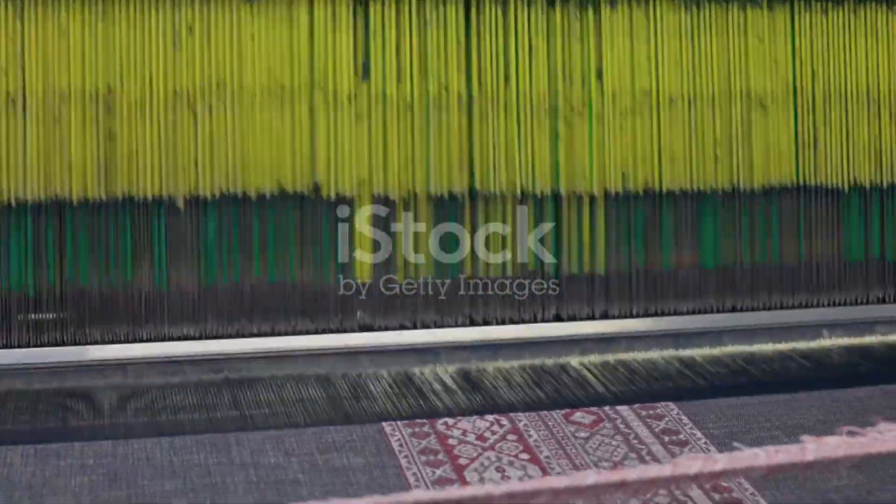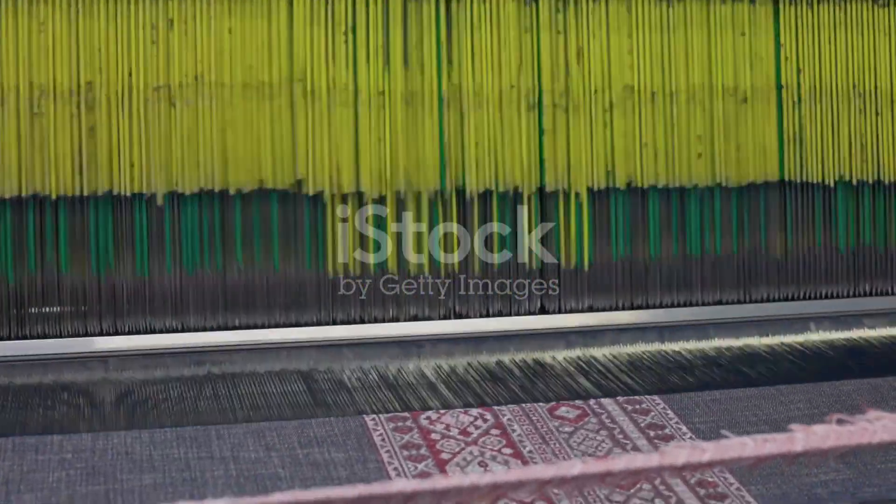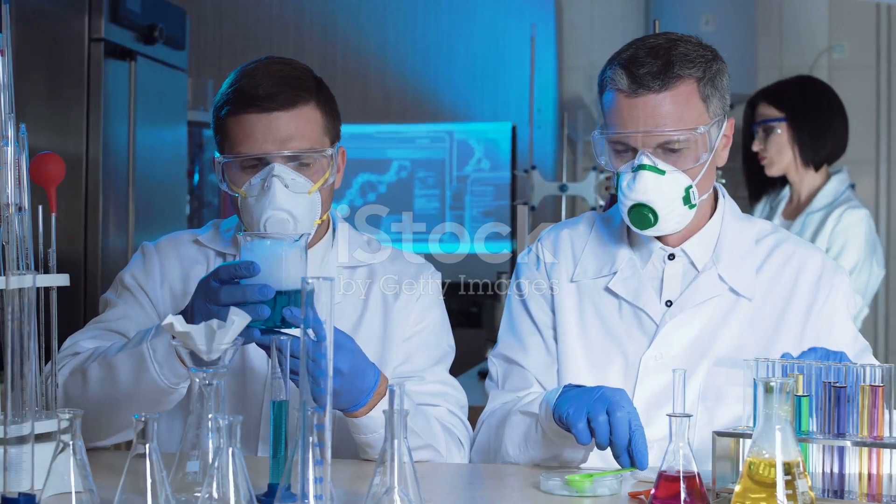This supercritical CO2 is then used as a solvent, capable of dissolving specially designed dyes. These dyes are then delivered deep into the fabric fibers, creating vibrant colors that last. It's a fascinating process that not only gives us beautifully dyed textiles, but also does it in a way that's kinder to our planet.